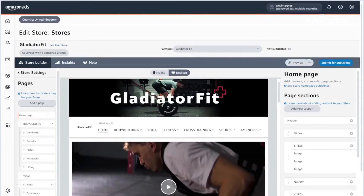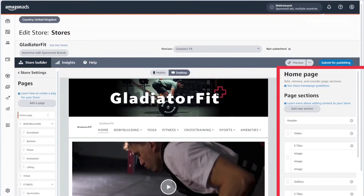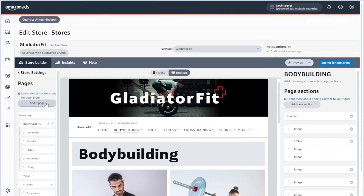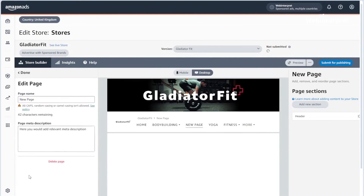Now let's quickly learn the navigation. A brand store page consists of four main elements: the Page Manager, the Preview Area, the Page Selection Manager, and the Status Bar. In the Page Manager section, you can add, edit, reorder, or delete pages from your store. You can also access the page settings to change the page title and description.